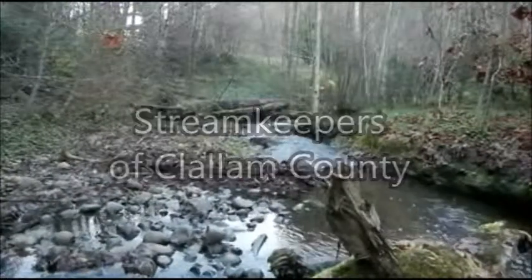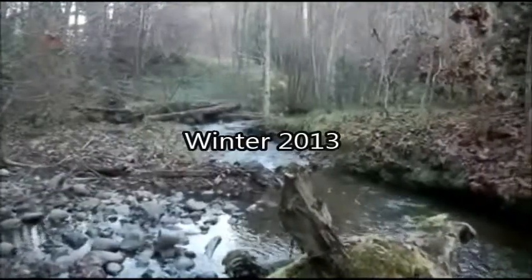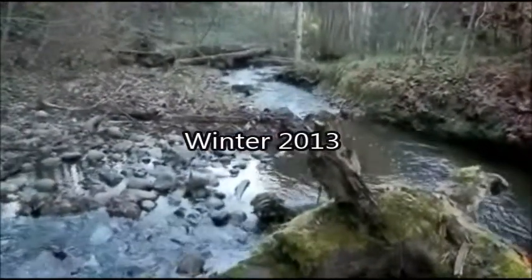As streamkeepers, it is our main priority to take care of the stream, which is what this is. This is Valley Creek.